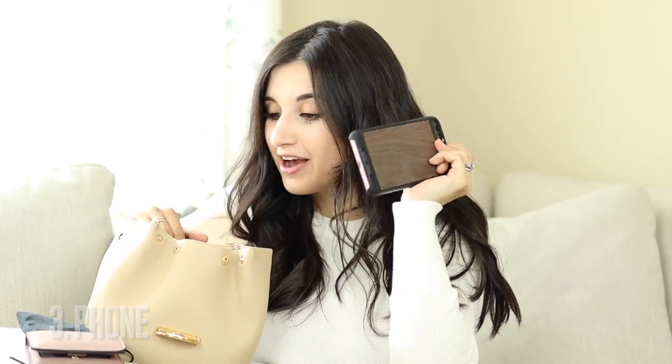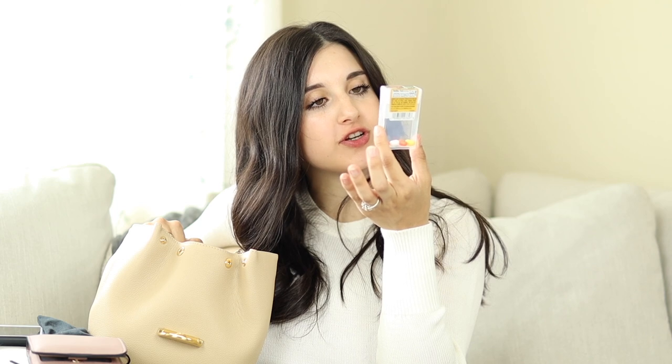Of course, a phone is definitely a very useful handbag essential. Mints are also important because we want to make sure our breath is fresh. I always go for the fruity flavor side rather than the minty ones. A hair tie is also incredibly useful, especially if you're a mom to a toddler, newborn, or any little kids. And keys — definitely a handbag essential.